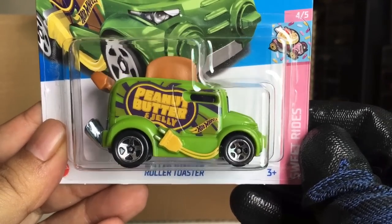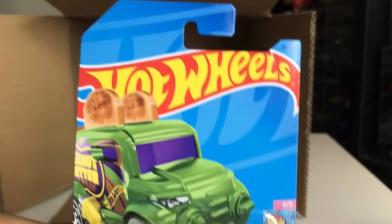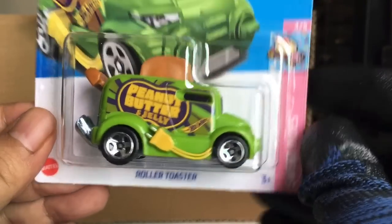Roller Toaster — peanut butter and jelly, now in green. Roller Toaster. Every color. Yes.